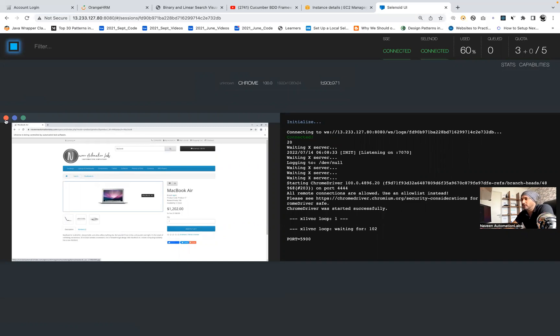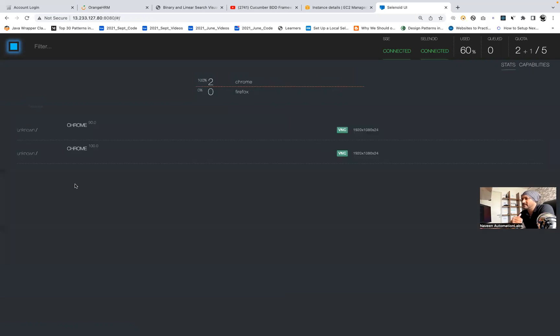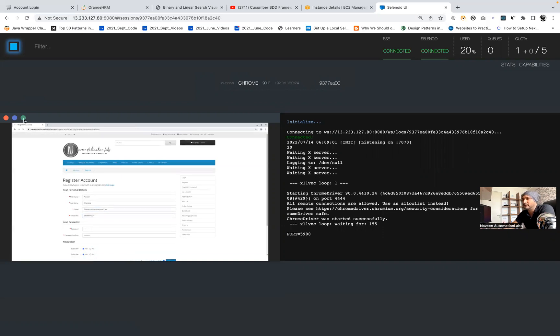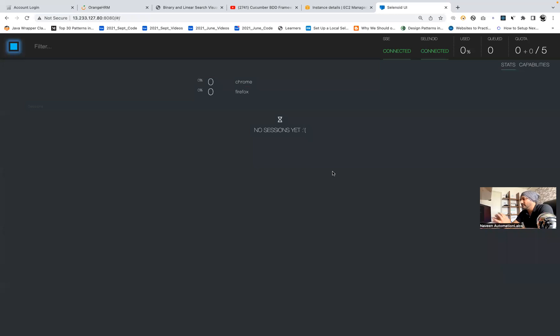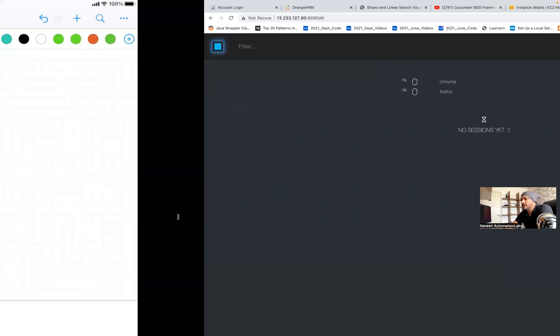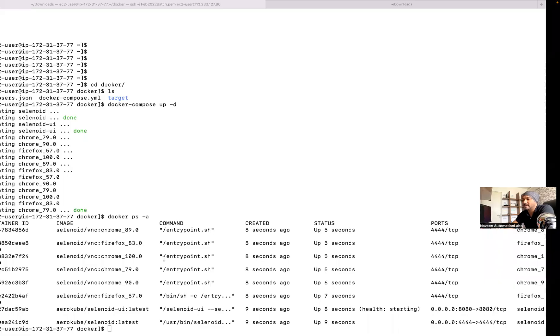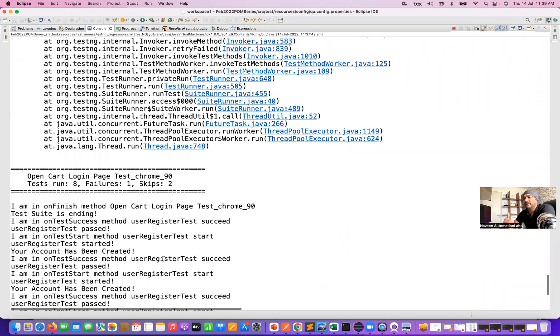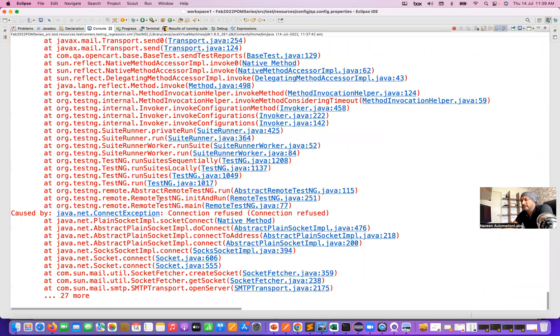Once the test cases are done, containers will be automatically removed and terminated. You can see the test case — account registration is happening like this. This is so awesome; you can showcase and maximize it. Once all test execution is done, you can come here and showcase: 'All my test cases are absolutely working fine. We don't have any specific failures.'